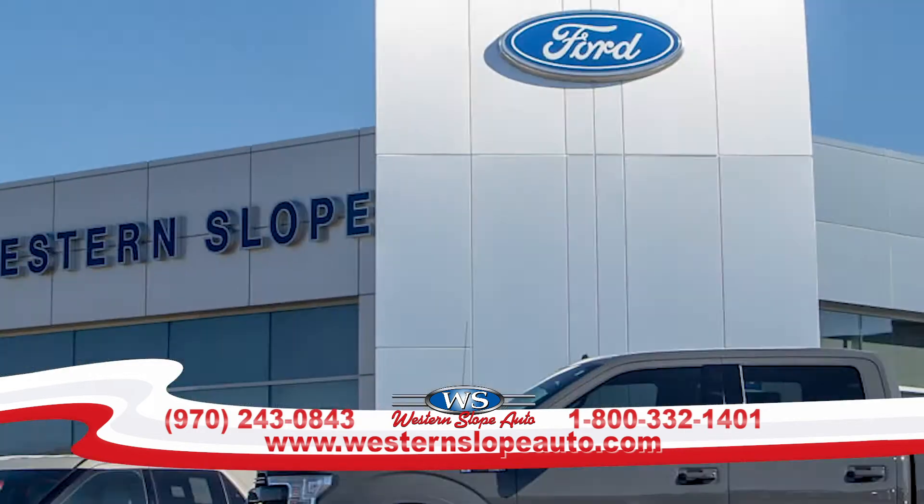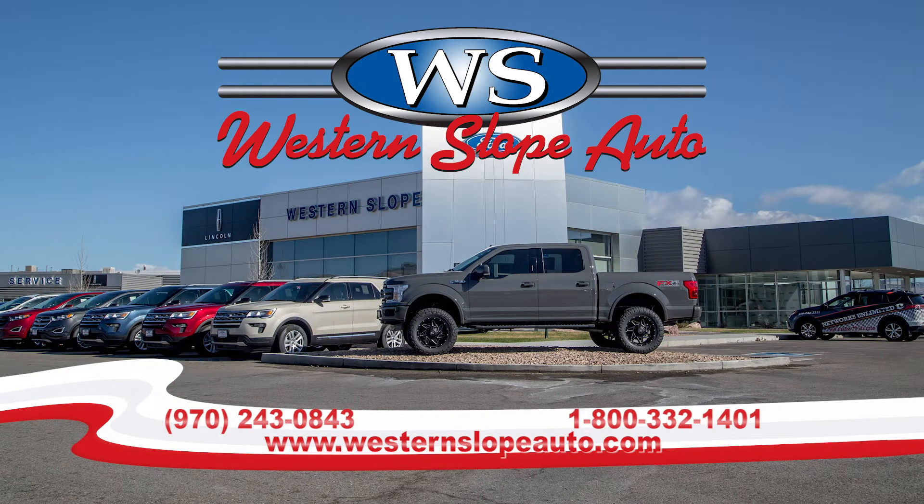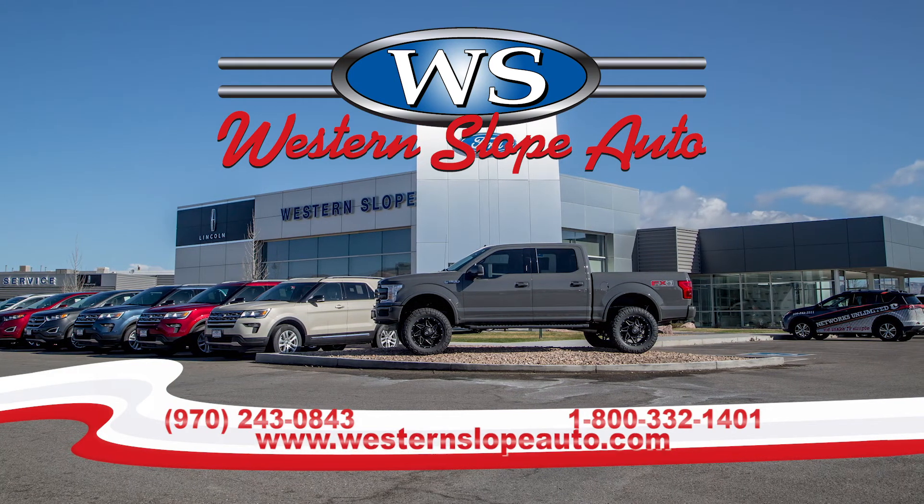These and many other great deals right here at home at Western Slope Ford, a mile and a stop, autodot com.